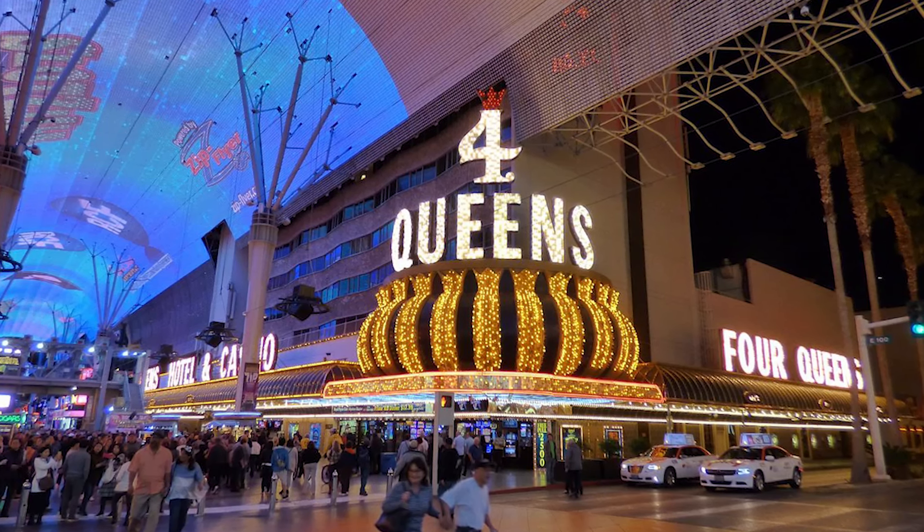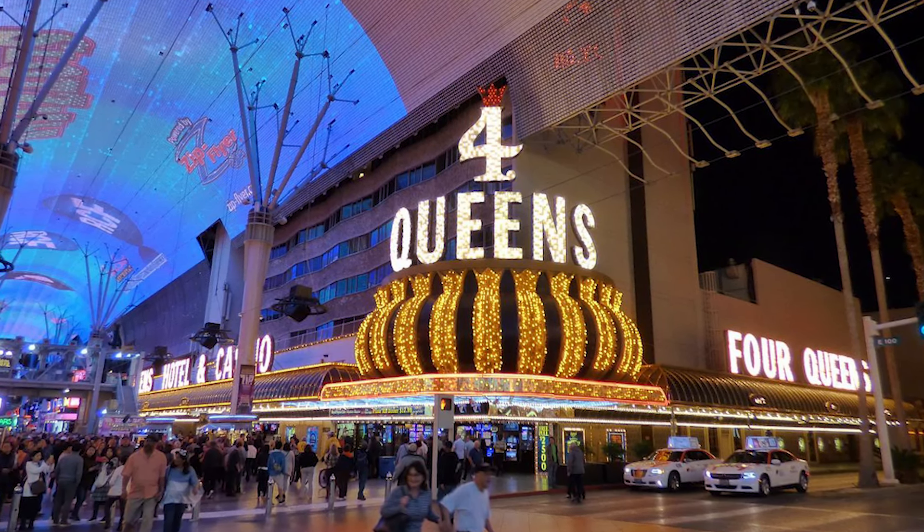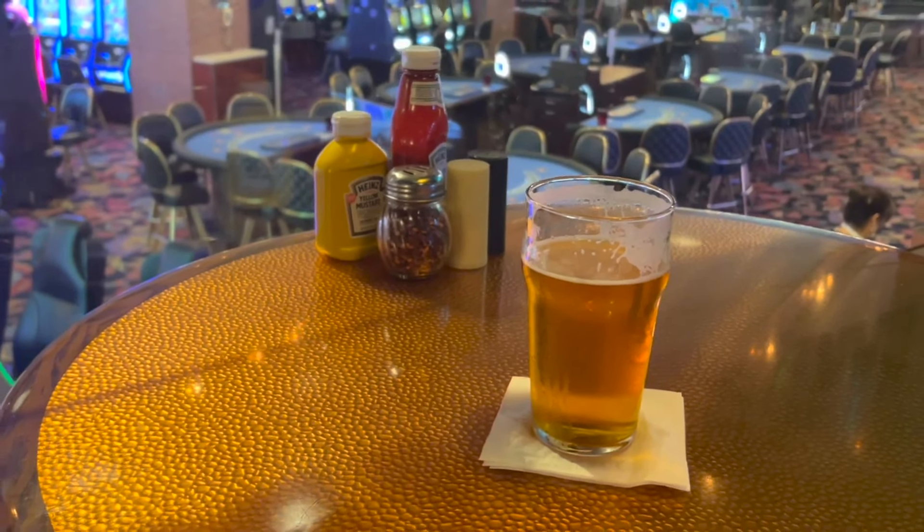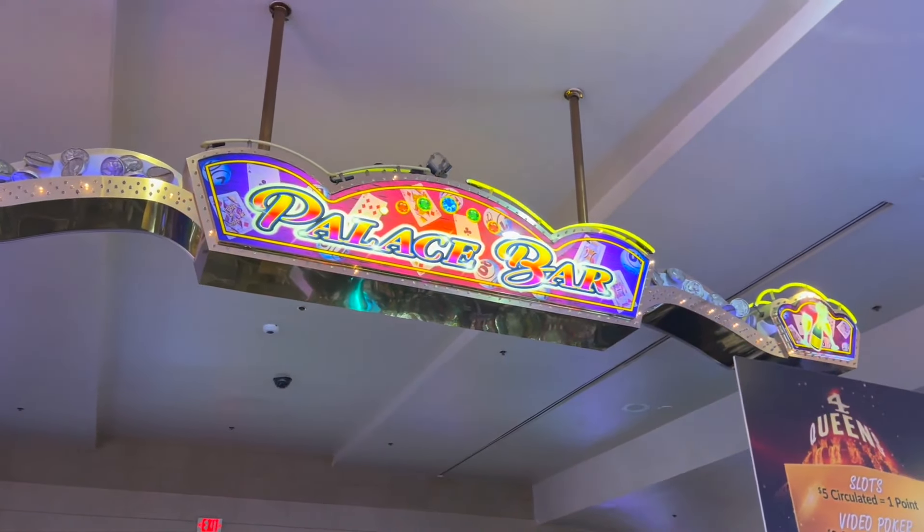Alright folks, that does it for part one of our list of the top 10 hotels in downtown Las Vegas. Thanks for watching and we hope you return for part two, which will be coming real soon.